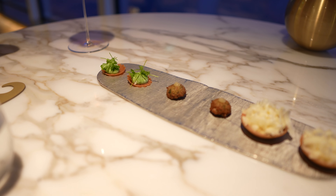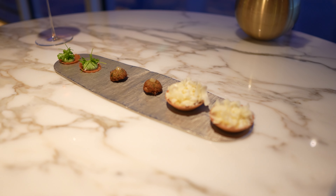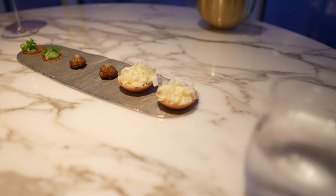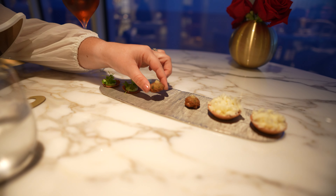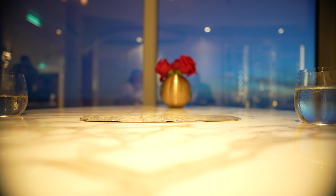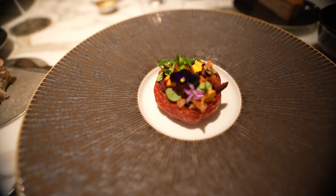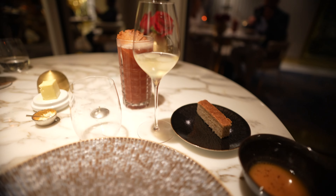They brought out an amuse-bouche — there are three different finger foods. One has cheese, one is a falafel, and one is like herbs. It looked really good and smelled amazing when they brought it over to the table. That falafel was absolutely amazing.